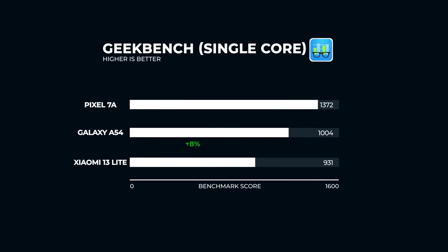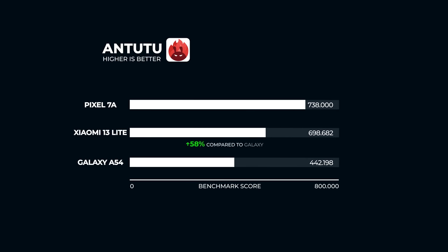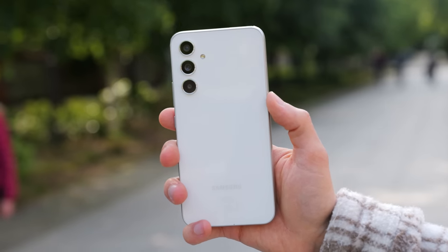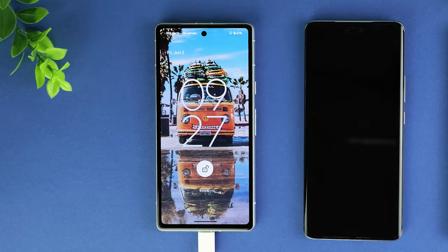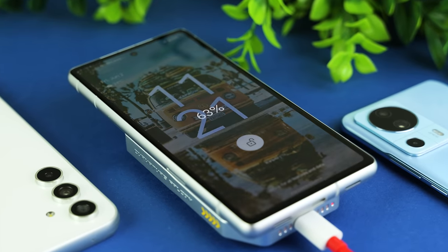The Pixel outperformed both in single-core and multi-core on Geekbench. This is what I like most about Google — even in their mid-range model, they don't downgrade. AnTuTu was a close race between the 7a and the 13 Lite, but the Pixel came out on top again, also performing well on 3D benchmark. Battery levels after tests were similar, with the Galaxy having the most left courtesy of its 5000mAh battery. The 13 Lite has a 4500mAh battery fast-chargeable to 100% in 40 minutes, while the Pixel has a 4385mAh battery with the added benefit of wireless charging.